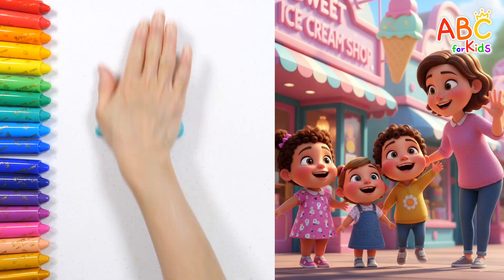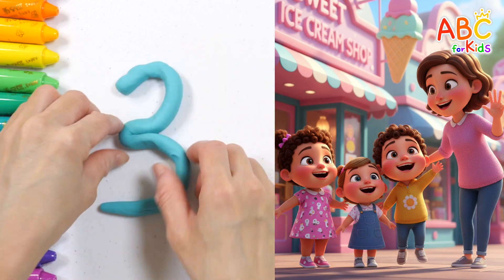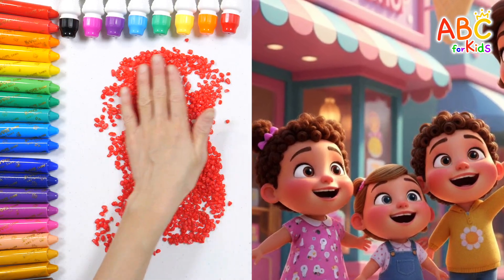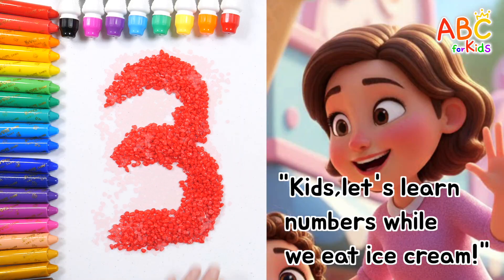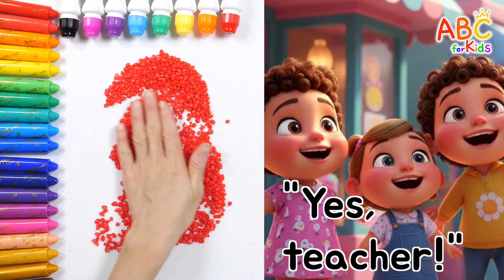Today, we're going to eat ice cream with our teacher! The excited children are smiling brightly! Kids, let's learn numbers while we eat ice cream! Yes, teacher!